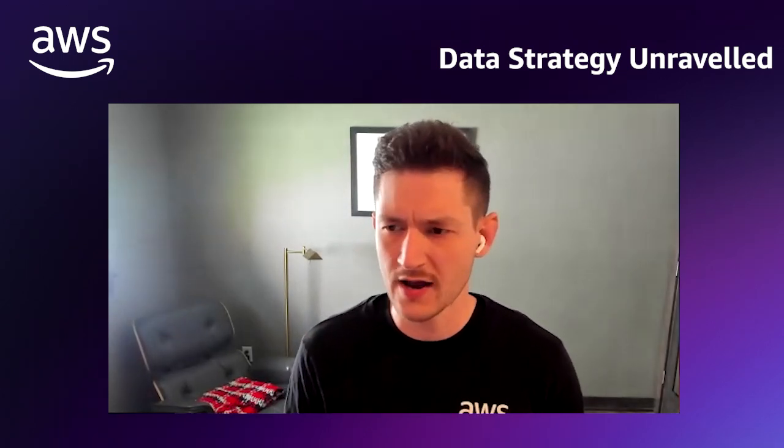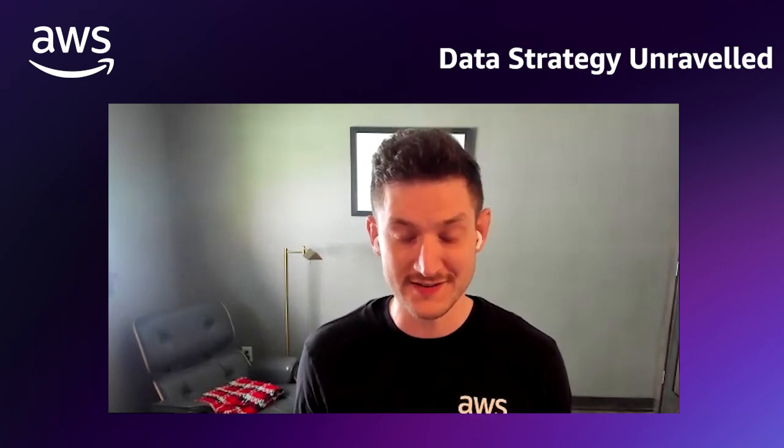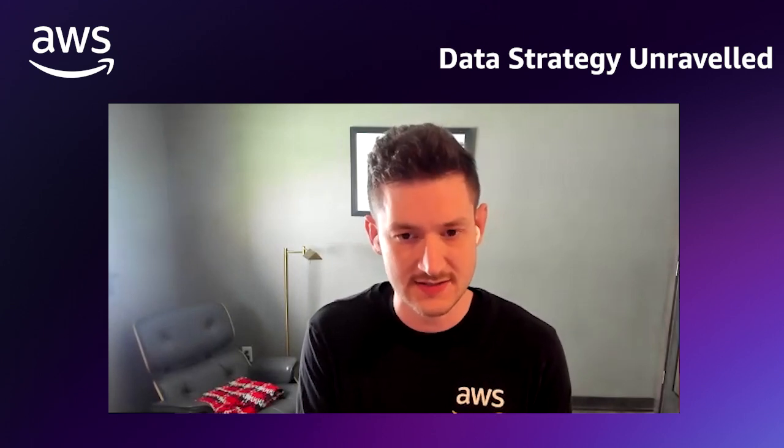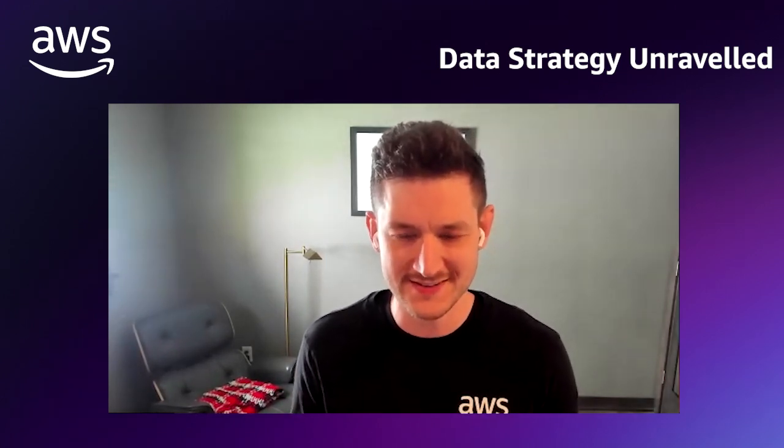I like to think of a data warehouse as just a really, really big database on steroids. It's got a slightly different architecture under the covers, meaning it stores and indexes data slightly differently. But a data warehouse still maintains relational concepts. It's just like a really big database on steroids that's optimized for reads as opposed to transactions or writes.